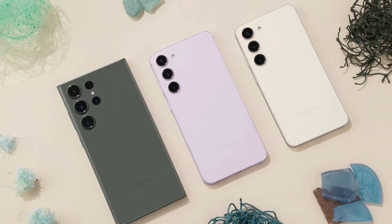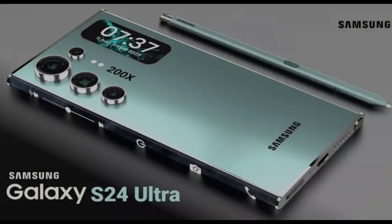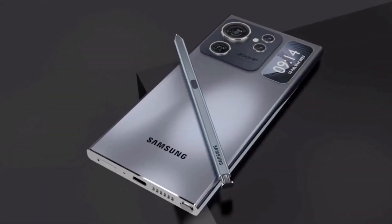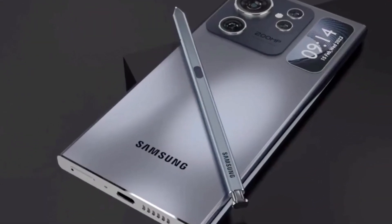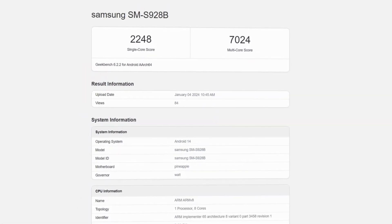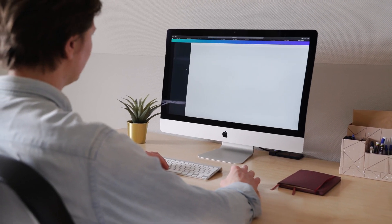Get ready for Samsung's most mind-blowing phone yet. Before we dive into the Galaxy S24 Ultra, let me share an exciting exclusive that Samsung tried hard to keep secret. According to leaked benchmarks, the S24 Ultra is so powerfully advanced that it literally scored higher than any laptop or PC on the market right now. We're talking desktop-class performance crammed into a smartphone.